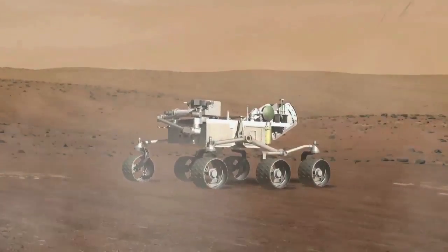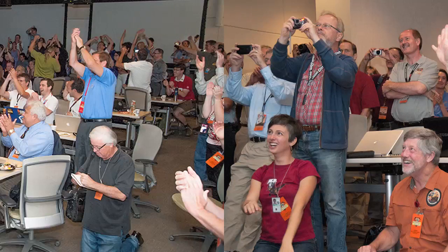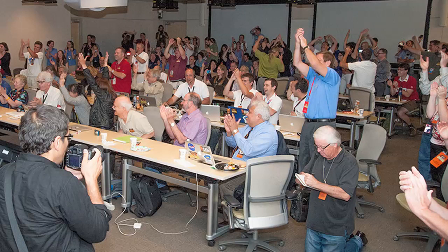Touchdown confirmed. We're safe on Mars. We were exuberant that everything had gone well. The room went crazy, and it was just a really great experience. This is a room of very serious people usually, and they were just jumping for joy. The landing was absolutely fantastic.